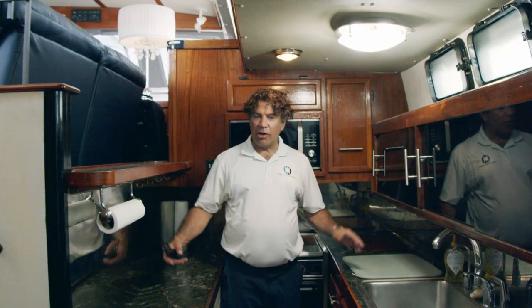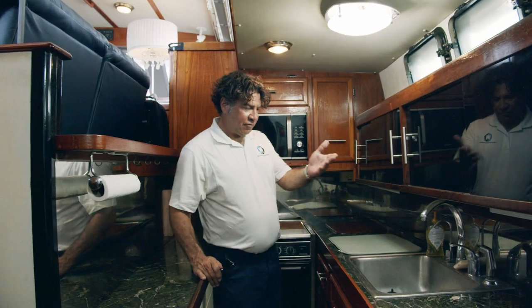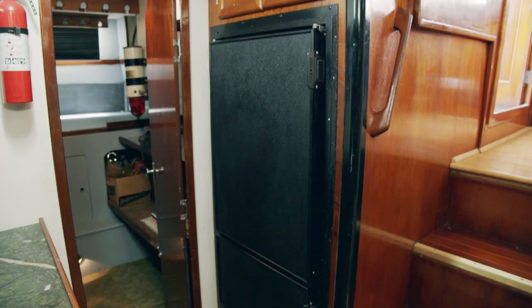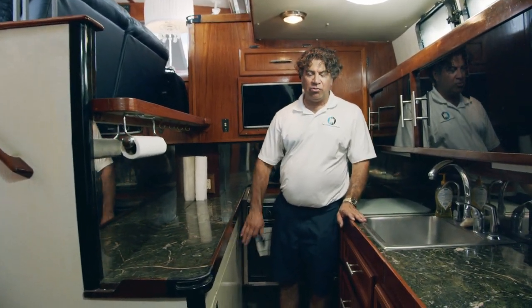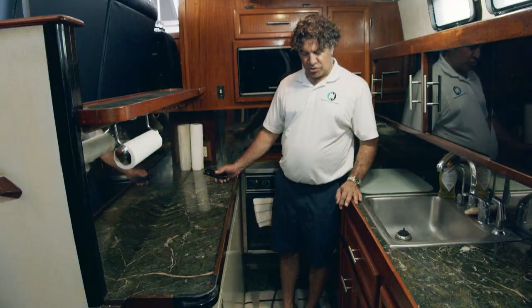Let's take a look at the galley. We are on the starboard side — a galley-down version, which keeps the galley away from the guests and feels like a kitchen at home. Plenty of room: microwave, oven, stove, full-size refrigerator. This is also the access to one of the two 200-horsepower Yanmar engines — real easy to get inside the engine room, do your normal maintenance, or check on any issues.